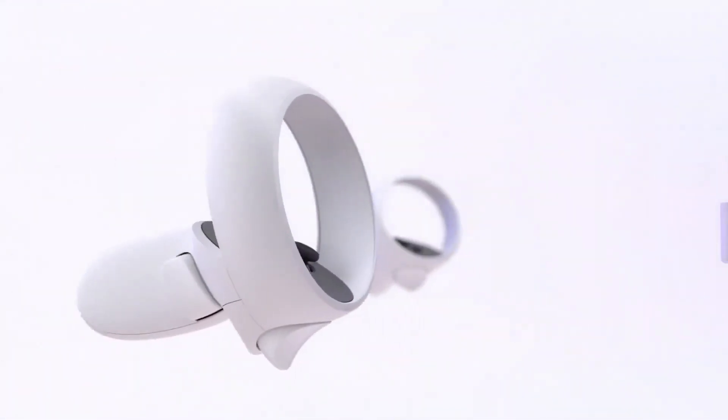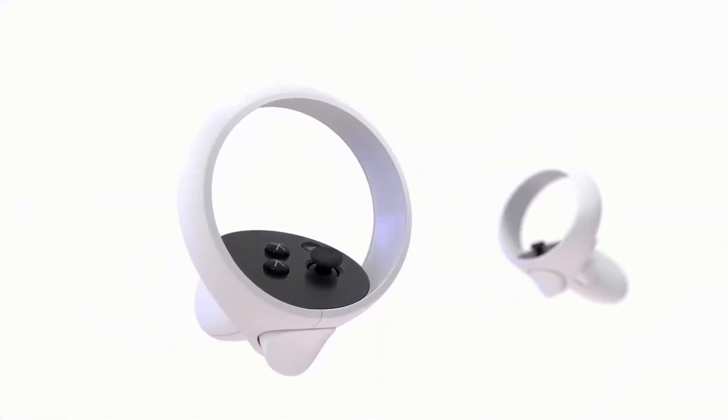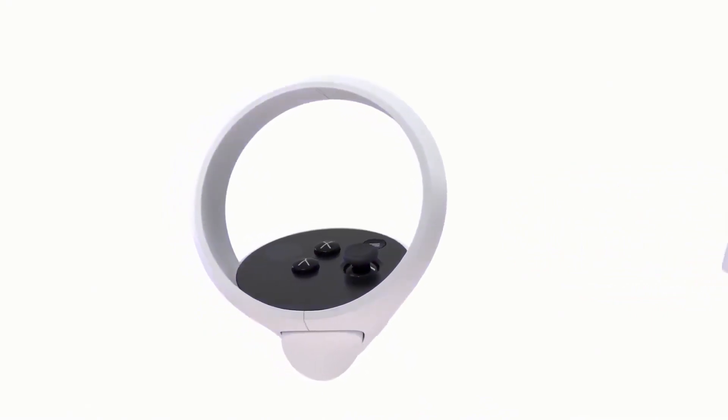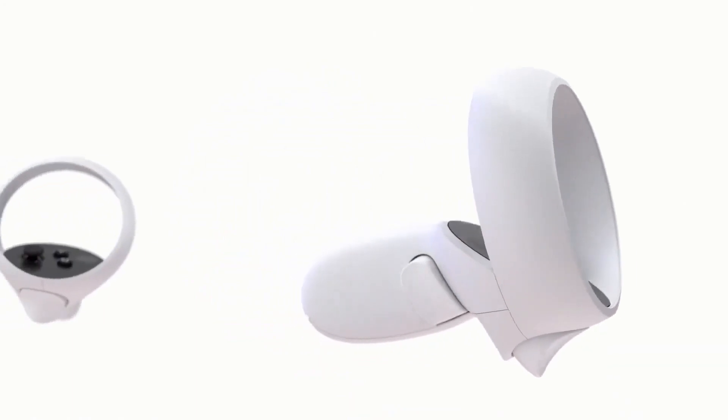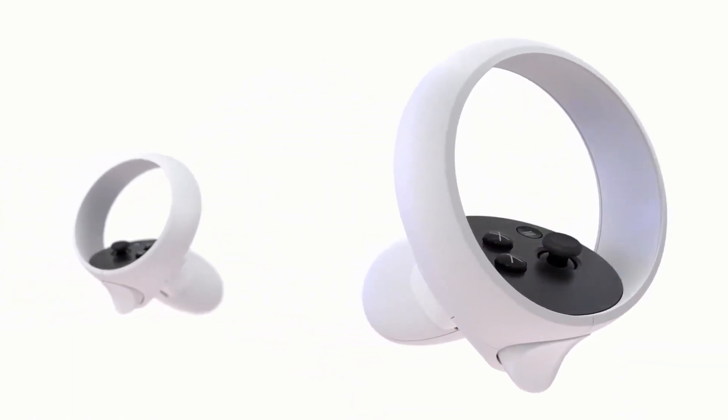We've redesigned the touch controllers with more efficient tracking and optimized haptics. The new controllers deliver a better feeling of hand presence and stronger physical feedback. And for apps that don't use our full hand tracking, this is going to make a better experience all around.